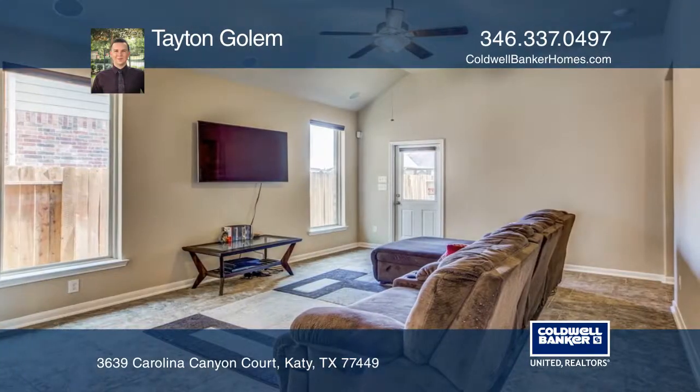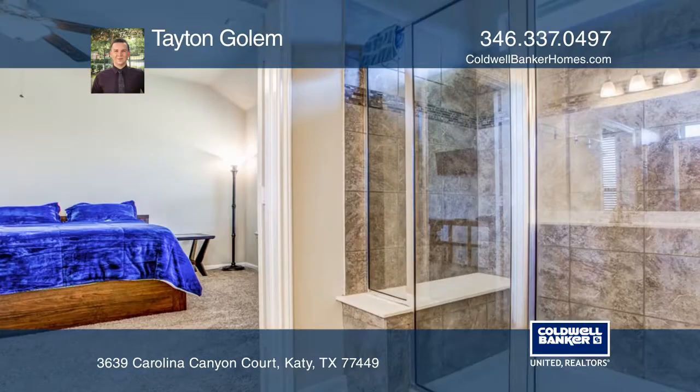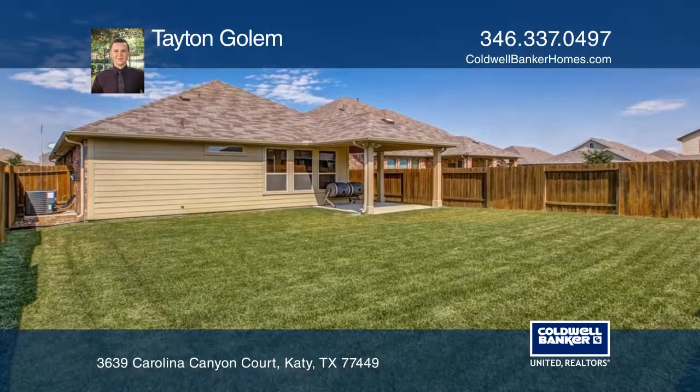The kitchen has a large island and offers granite countertops, stainless steel appliances and a built-in wine rack. A game room and expansive master rounds off this home. Come enjoy a covered patio and much more.